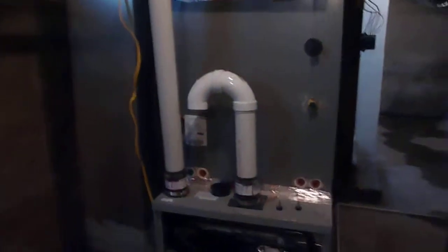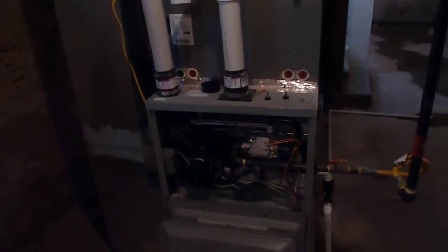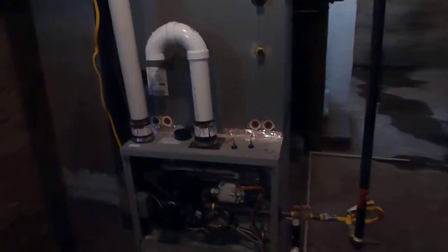Your furnace — there are a couple things we had to replace on it. The Concord furnace, and it should be done today, but it's running good now. And then you have your electric water heater. This is just an unfinished basement for storage — we swept it out, got rid of the cobwebs. Everything looks good, ready to go.